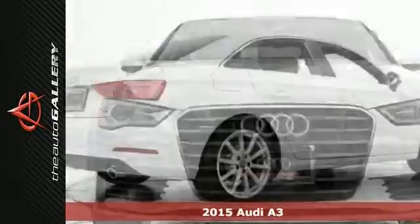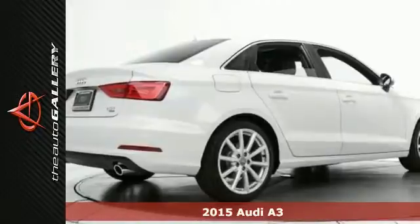It's a 2015 Audi A3. Comfort, luxury and technology — you will have it all in this Audi.